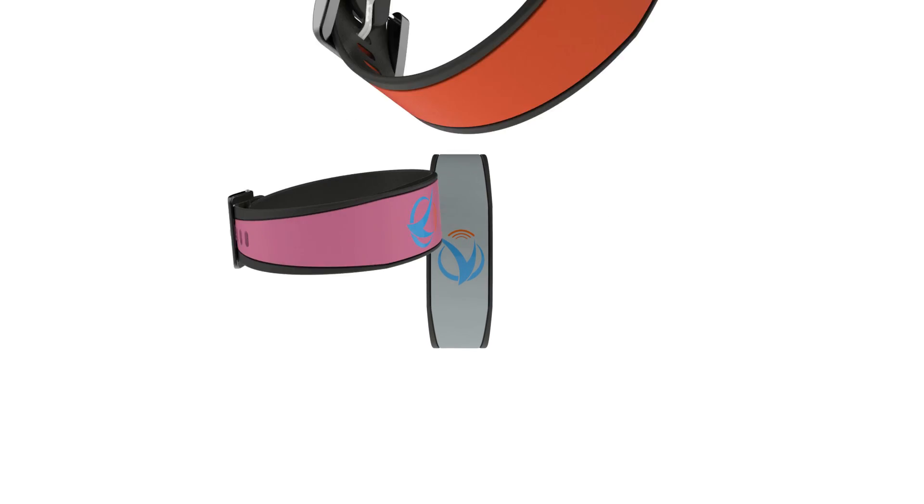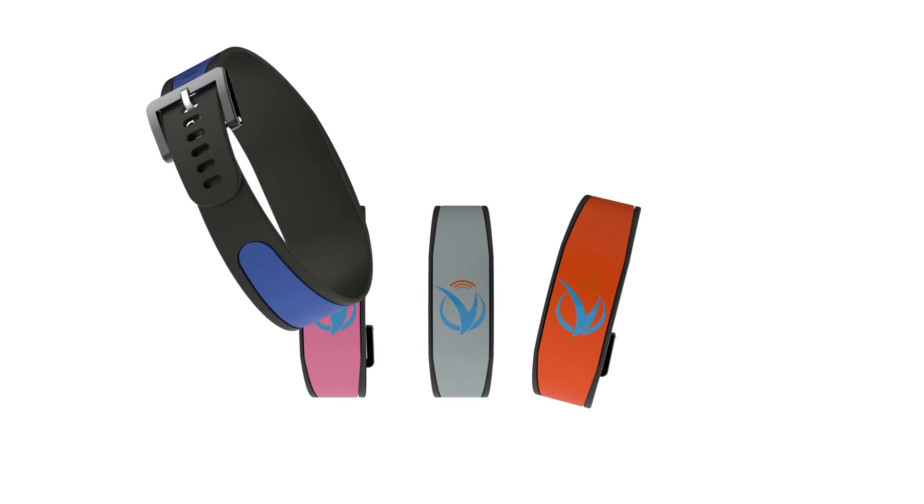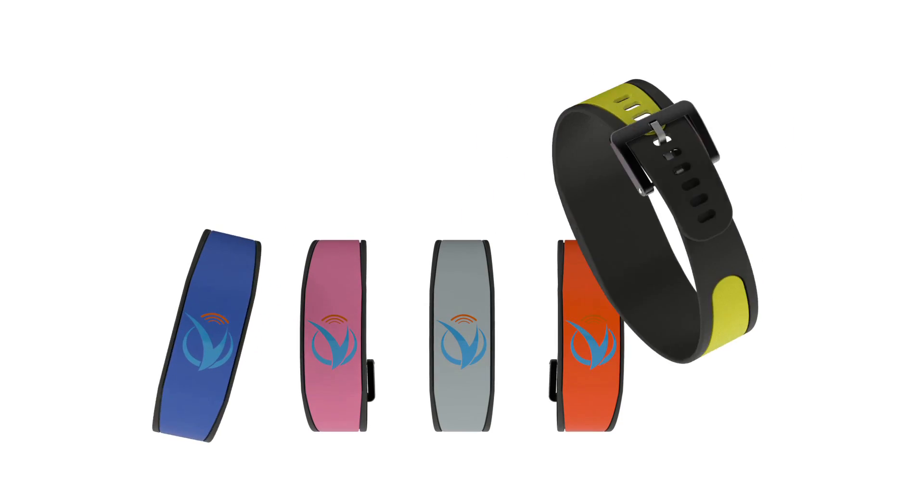VTags wristbands require no batteries or charging, are waterproof, and can be managed right from your smartphone, tablet, or computer. VTags works for your business, too.